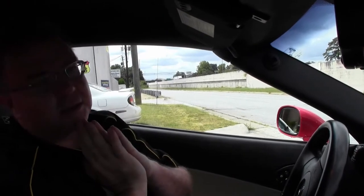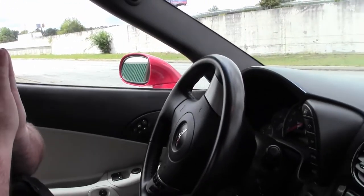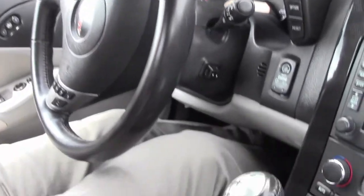2008 marked the first year for the LS3 — 430, 436 horsepower with the dual mode exhaust. This beautiful red convertible is a 6-speed, and again, 6-speeds are pretty rare, only about 33% of production.